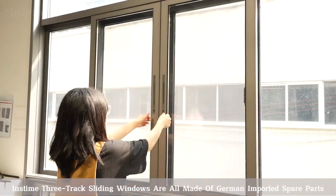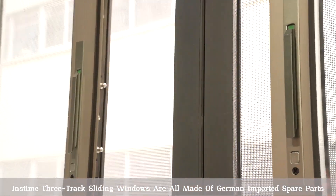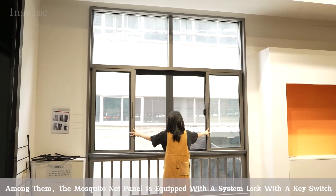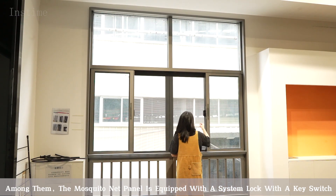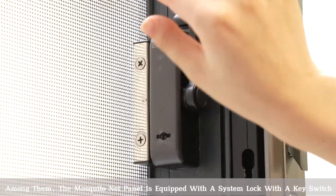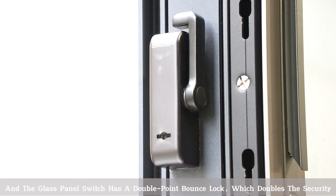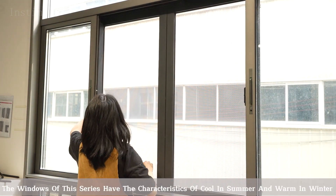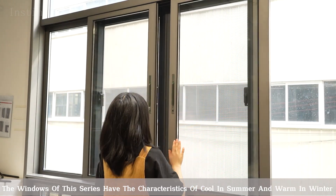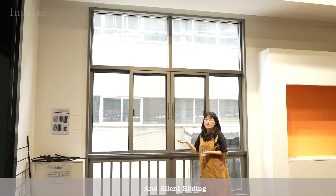Instant 3-Track Sliding Windows are all made of German imported spare parts. Among them, the mosquito net panel is encrypted with a system lock with a king switch, and the glass panel switch has a double point bounce lock, which doubles the security. The windows have the feature of cool in summer and warm in winter, and silent sliding.